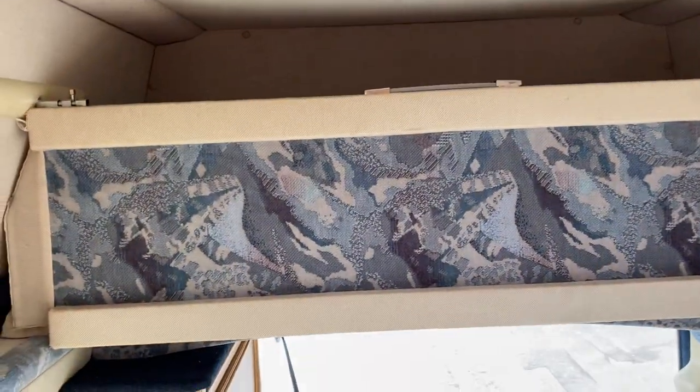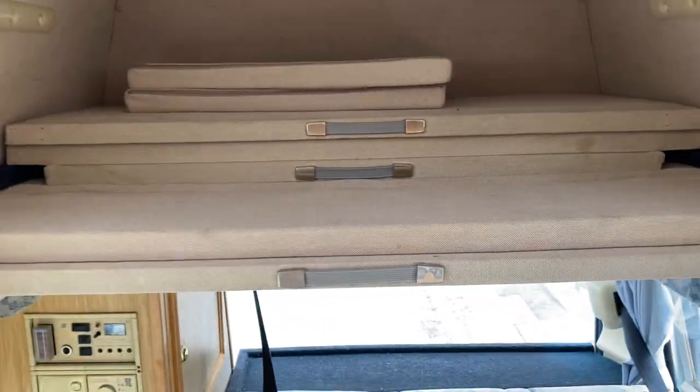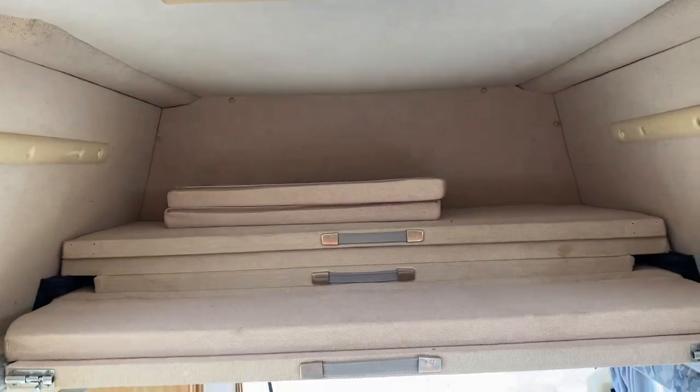This up here is the bed. This pulls out. There's some pictures of that for another sleeping area.